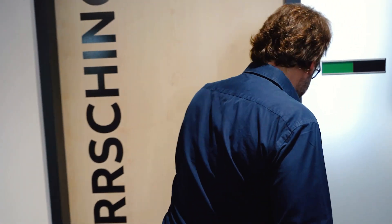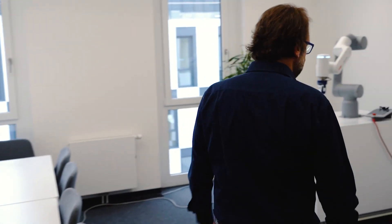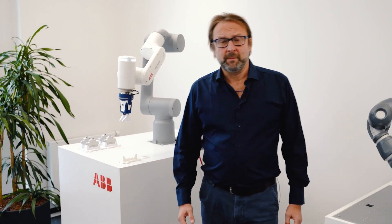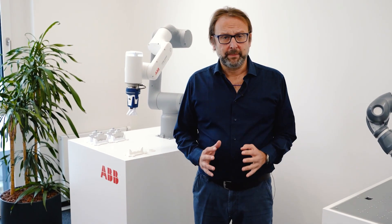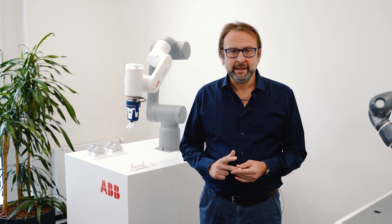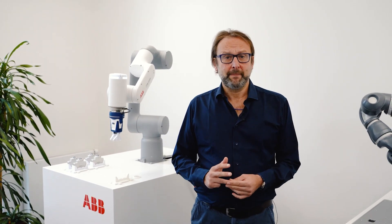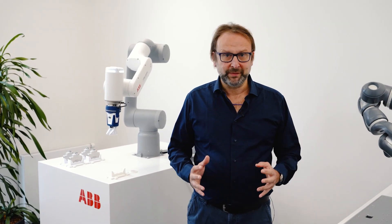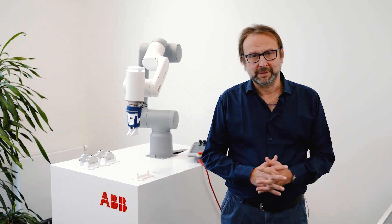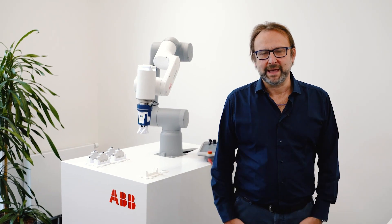So you must have worked with and seen a lot of robots in your career. What's so special about ABB cobots? Well, ABB cobots are really, really simple to use. They are easy to program, to run, to maintain, and they are backed up by a company who's been making robots for more than 50 years. On top of that, we are essentially everywhere in the world, ready to support our customers for whichever needs they have.